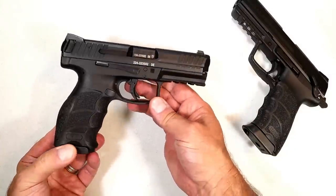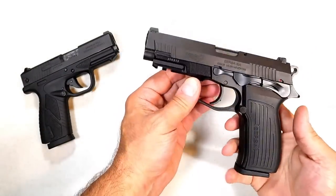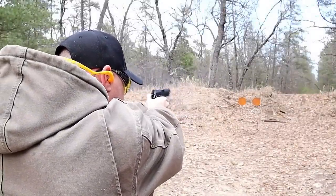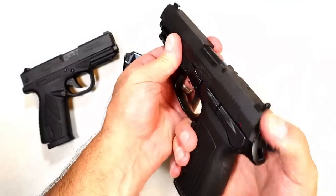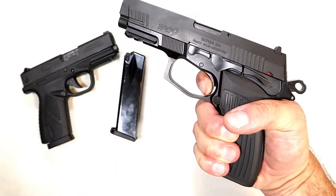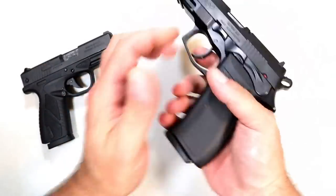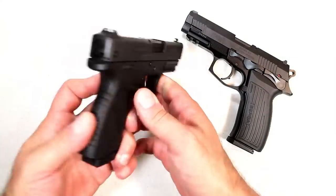Many shooters appreciate Bersa for quality handguns without breaking the bank. This is the TPR9 — an incredible full-size handgun with 17-round mags, four-and-a-quarter-inch barrel, thumb safety, and decocker. The trigger is amazing, but even more so is that reset — incredibly short. What a great shooting handgun. The TPR9 sells for about four hundred dollars.